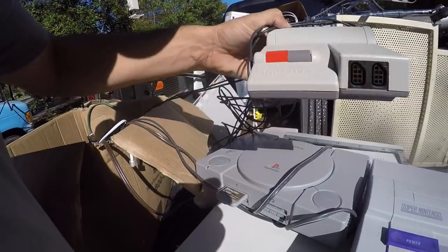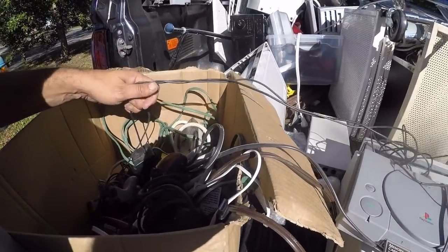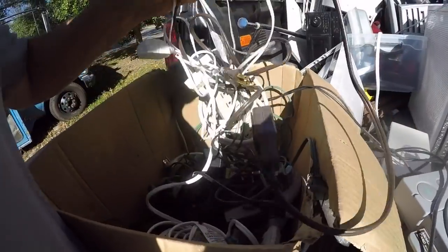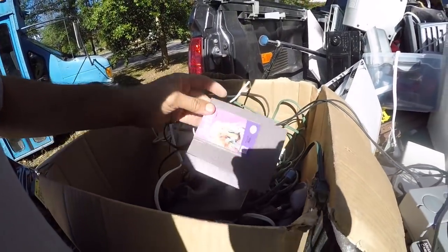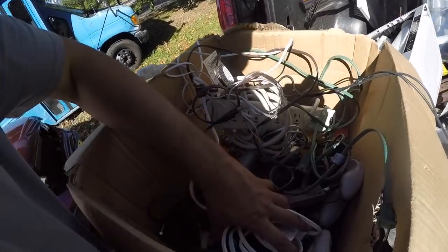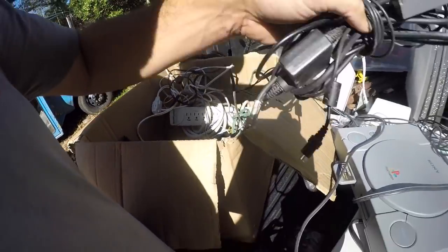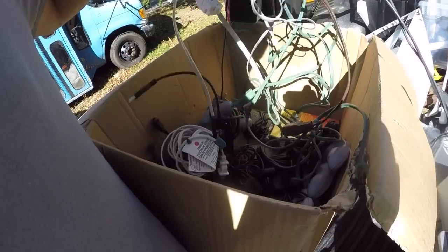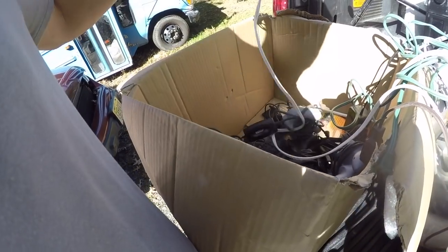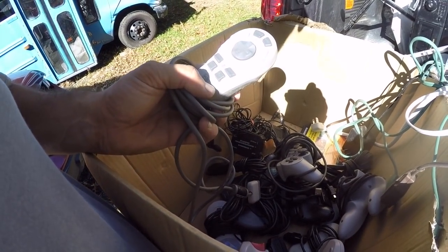Says Nintendo system — I never had that one. That's a Super Nintendo. I don't think I got the Sega. I guess that holds the Barbie game. There are more games, a lot of controllers and wire packs. Honestly, I didn't think there would be this many game pieces in here.